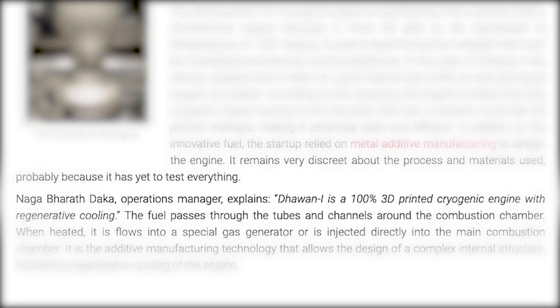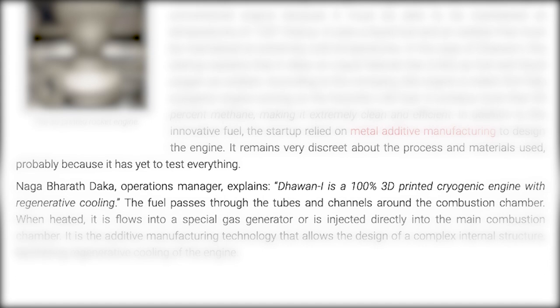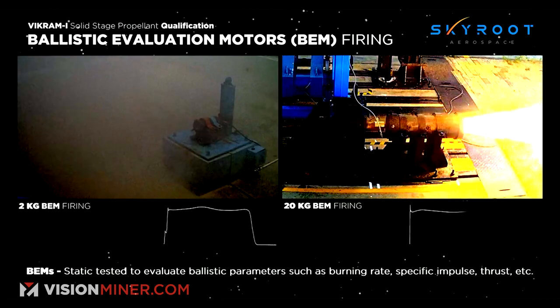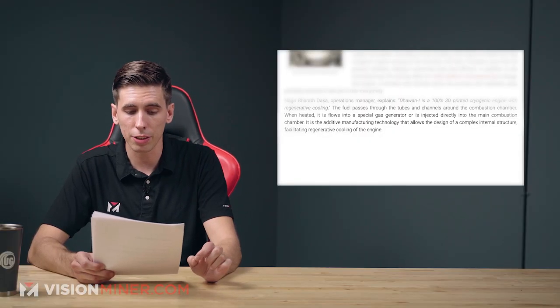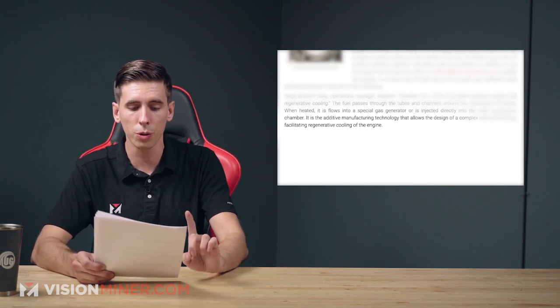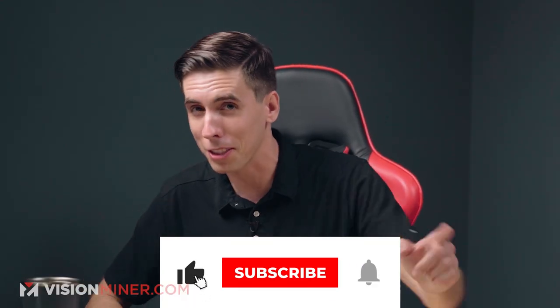Over at Skyroot, the operations manager explains that this is a 100% 3D printed cryogenic engine with regenerative cooling. The fuel passes through tubes and channels around the combustion chamber and when heated, it flows into a special gas generator or is injected directly into the main combustion chamber. Additive manufacturing allows the design of a complex internal structure facilitating the regenerative cooling of the engine — they couldn't do it without 3D printing.